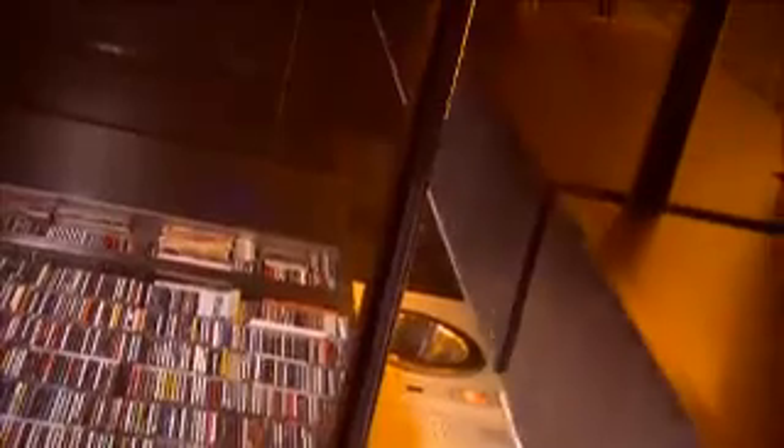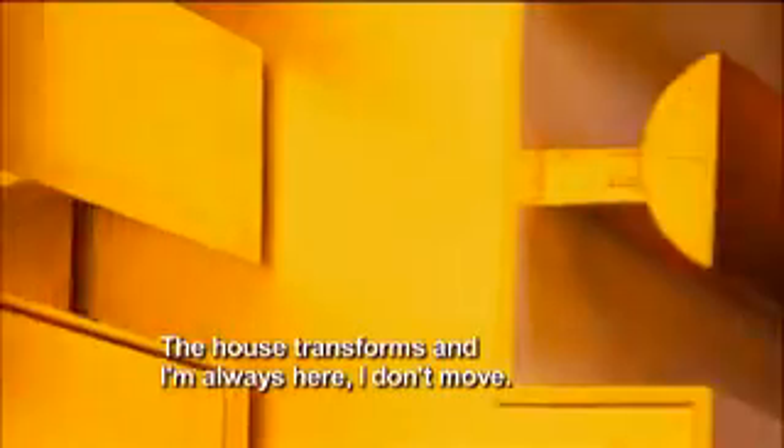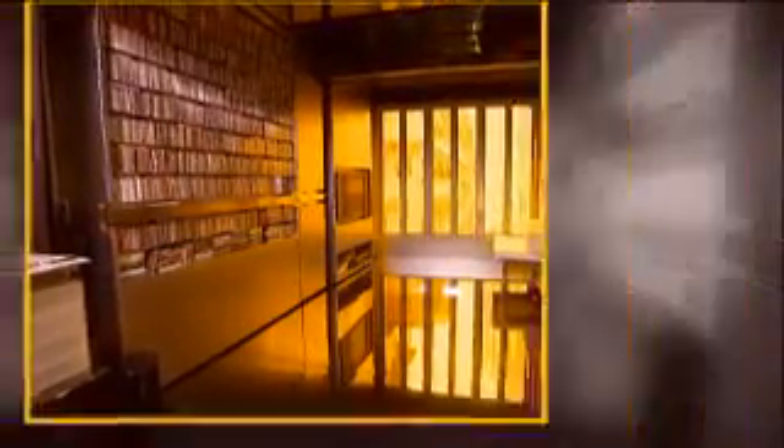By using a futuristic sliding wall system, Gary can make any room anything he wants. The house transforms and I'm always here — I don't move, the house moves for me. So what appears to be just a simple wall can be moved to reveal a linen closet, which in turn can be moved to reveal a soaker bathtub and a fold-down guest bed above.